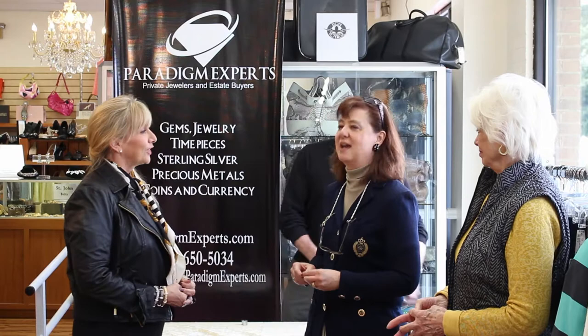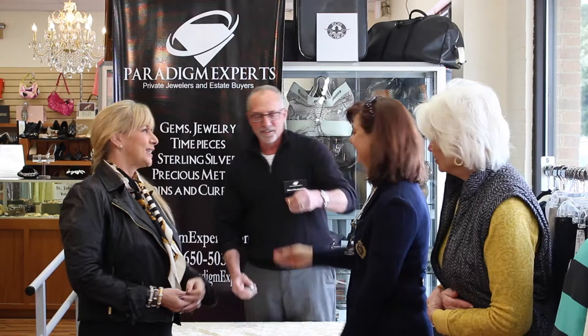So you brought a piece of jewelry for Steve to look at? I did. I brought a ring in that was my dad's. And he got it from a friend of his. And I don't know anything about it, but it's gold and I hope diamonds. So Steve's going to tell me a little bit more about it. Let's give it to Steve and see what he says. Sure, let me take a look at it.